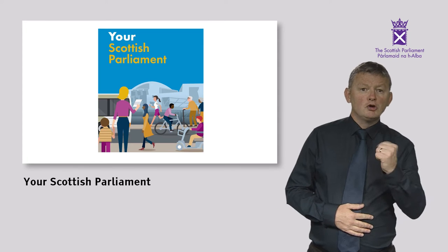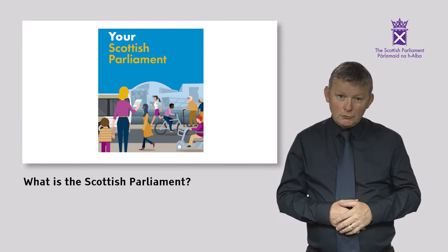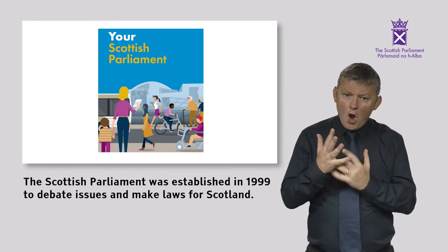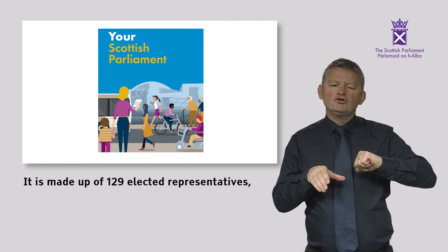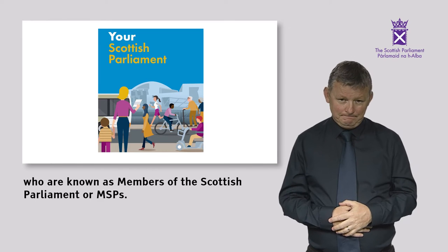Your Scottish Parliament. The Scottish Parliament was established in 1999 to debate issues and make laws for Scotland. It is made up of 129 elected representatives who are known as Members of the Scottish Parliament, or MSPs.